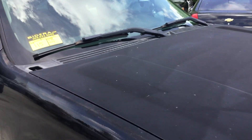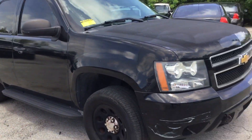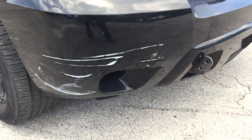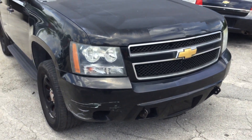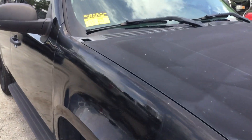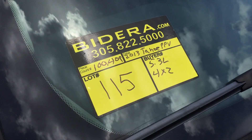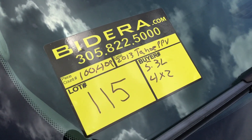So there you have it — it's a Chevy Tahoe, lot number 115. It runs and drives. AC does not cool. The front bumper has a scrape and a crack in the lower corner. It's a 2013 Chevy Tahoe, 5.3 liter V8, 4x2 with 100,000 miles. Good luck.